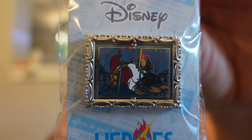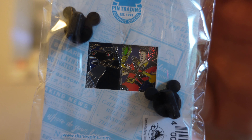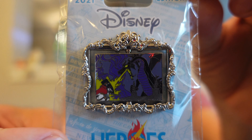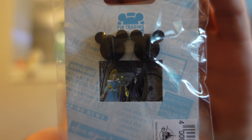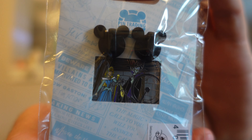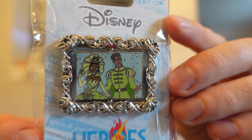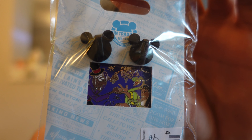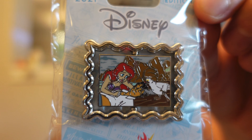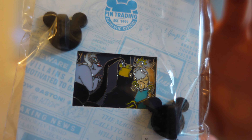Next up is the Beauty and the Beast one — the heroes side is Beast, and the villains side is Gaston. Then there's the Maleficent Dragon one, which is gorgeous with a beautiful frame; flipping it over, the back has Maleficent and Aurora. Here is the Princess and the Frog pin with Tiana and Prince Naveen — and on the flip side you have Dr. Facilier. And lastly we have The Little Mermaid: Ariel and Eric on the front, and flipping it over, Ursula and King Triton. So that's the spinner collection.